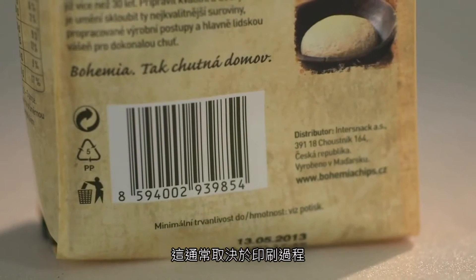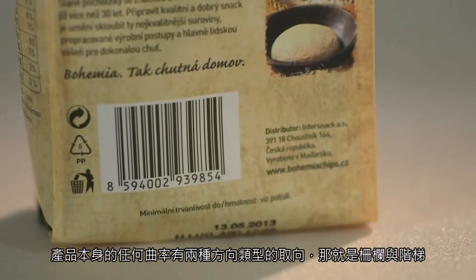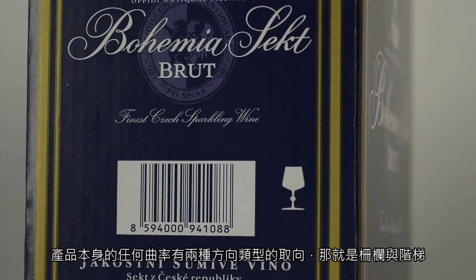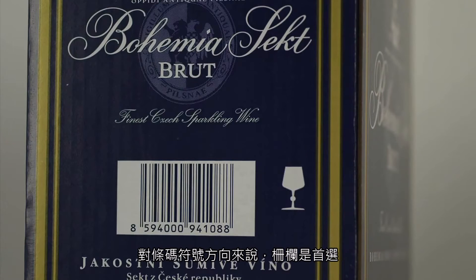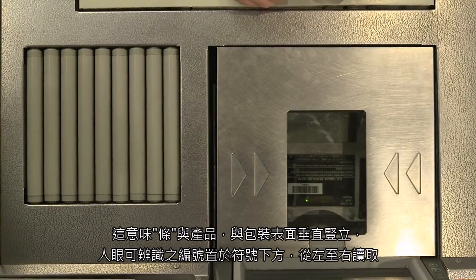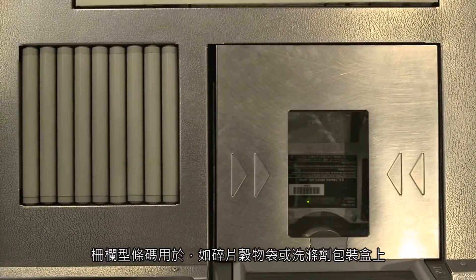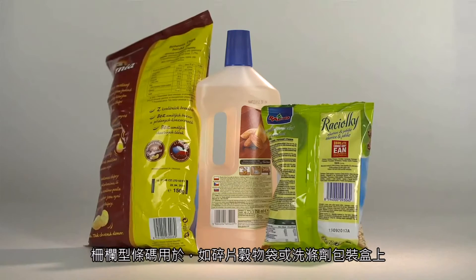Correct orientation of the barcode symbol is important for good scanning performance. The term orientation refers to the direction of the barcode symbol bars in relation to the surface on which the package stands in its normal position. It is normally determined primarily by the print process and any curvature of the product itself. There are two types of orientation: picket fence and ladder. Picket fence is the first choice — bars are vertical to the surface on which the package stands. The human readable number beneath the symbol reads from left to right. This type of orientation is used on products such as boxes of cereal, bags of chips, or detergent packaging.